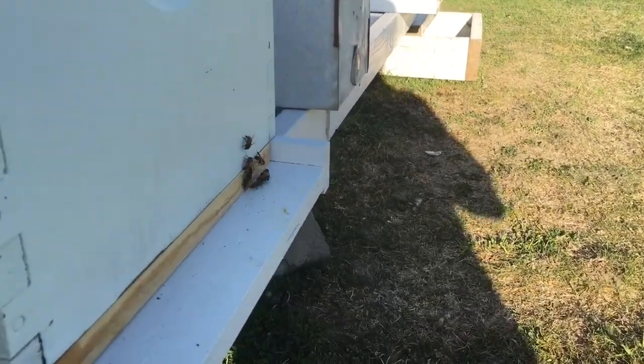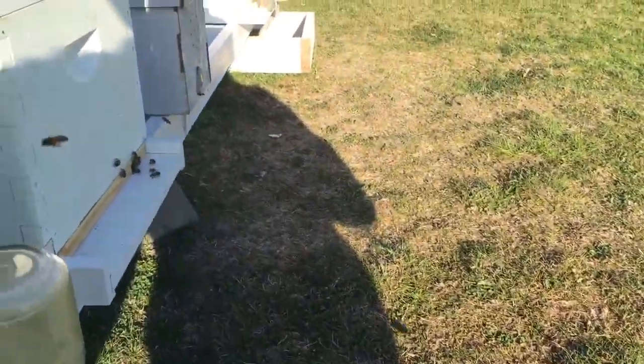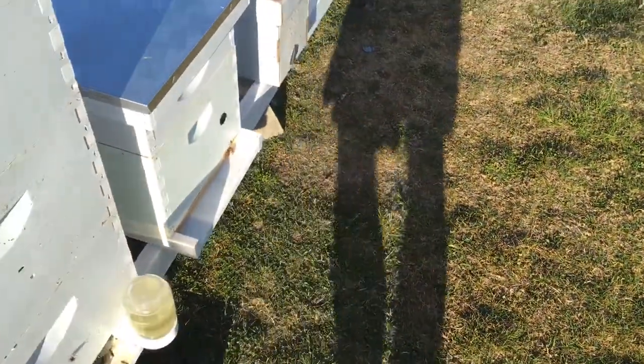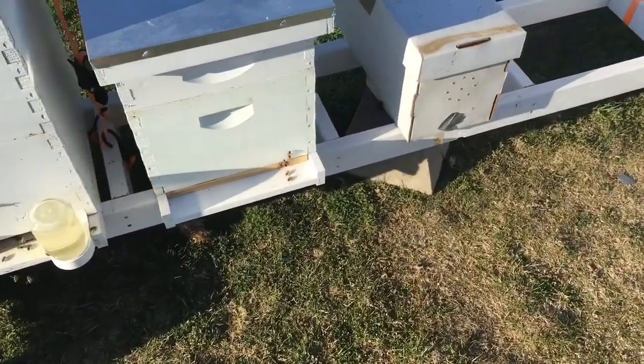Hive number three is my newest hive and I have the entrance reducer on it — ouch! I'll just take it back, I must have outstayed my welcome. Ouch. But this is hive number two.